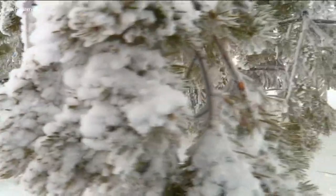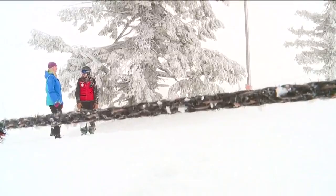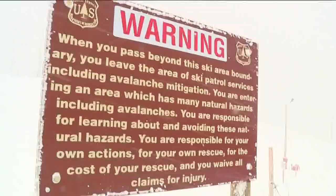But if you stay put and conserve that energy, and stay warm and stay dry, that's going to give us a larger window to come out and find you. Postalwaite says they'll get to you as soon as they can.